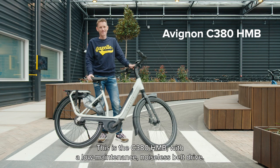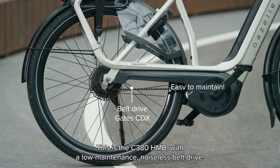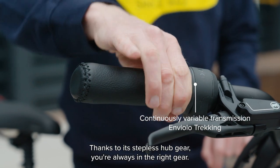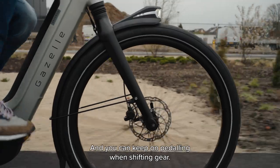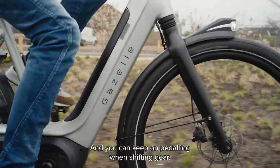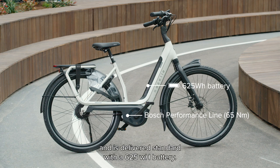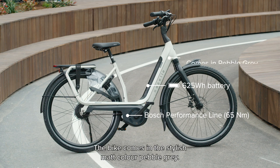This is the C380 HMV, with a low-maintenance, noiseless belt drive. Thanks to its stepless hub gear, you're always in the right gear, and you can keep on pedalling when shifting. This model is equipped with a powerful Bosch mid-motor and is delivered standard with a 625Wh battery. The bike comes in the stylish matte colour pebble grey.